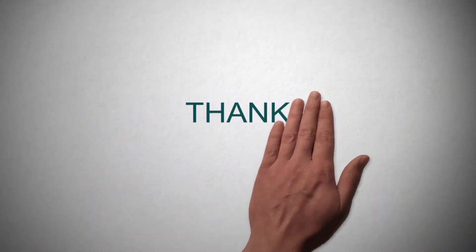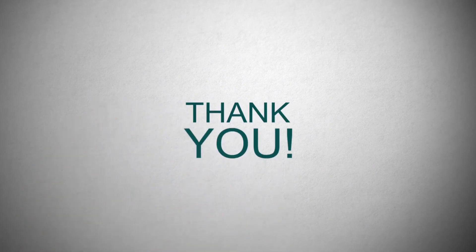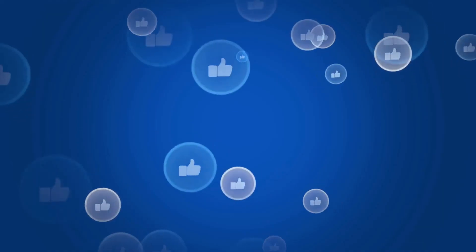We encourage you to please use our comment section to reach us, and we will always be here to attend to your comments. I hope you like our video!